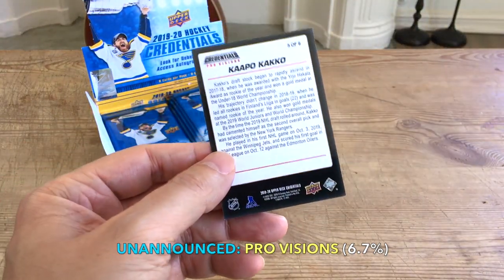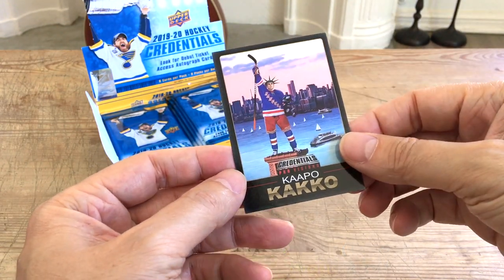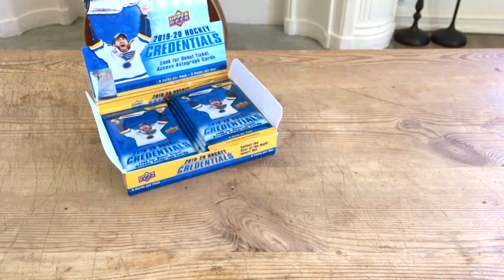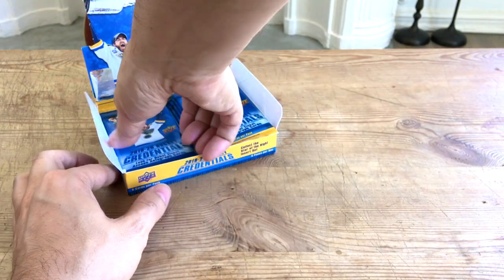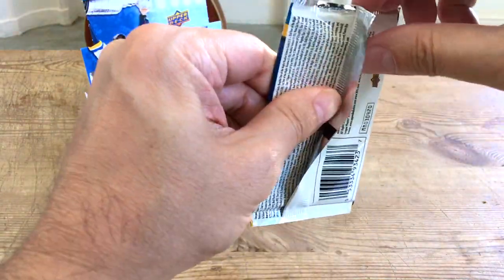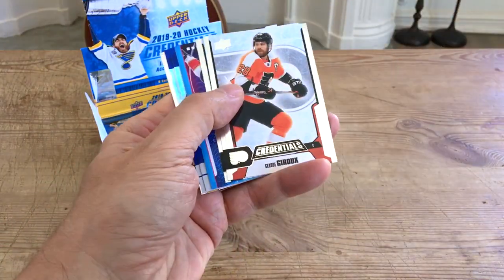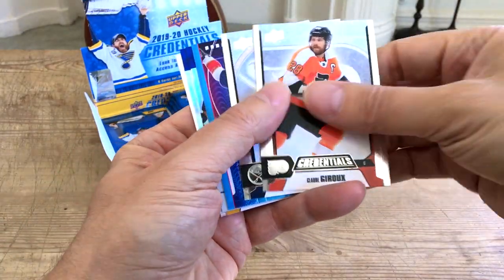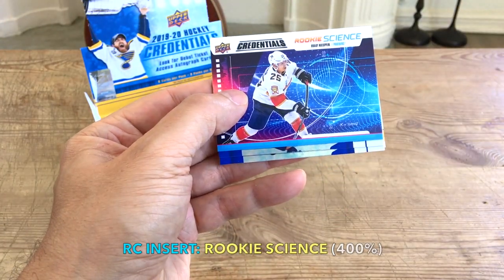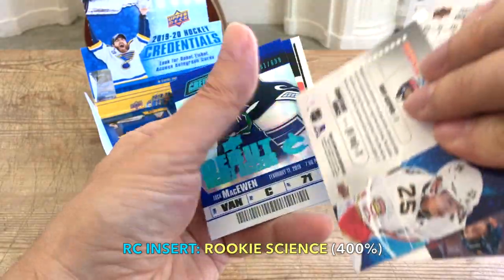So this would in fact be one of the unannounced cards, guys. Kind of cool — we hit these about 6.7 percent of the time, and we hit the Kaapo Kakko, which is the one highlighted on Cardboard Connection. We hit one of the unannounced cards, and Kaapo Kakko no less. Pretty eventful already!